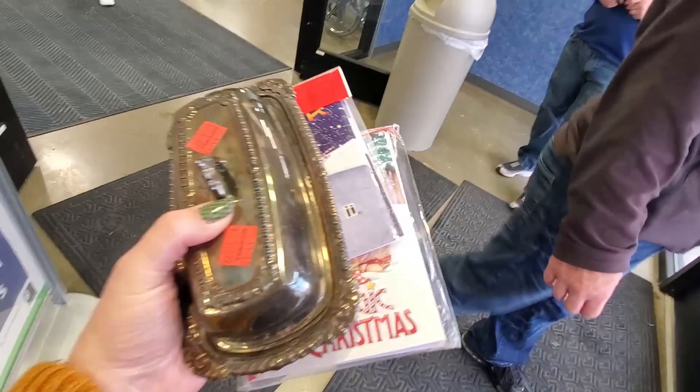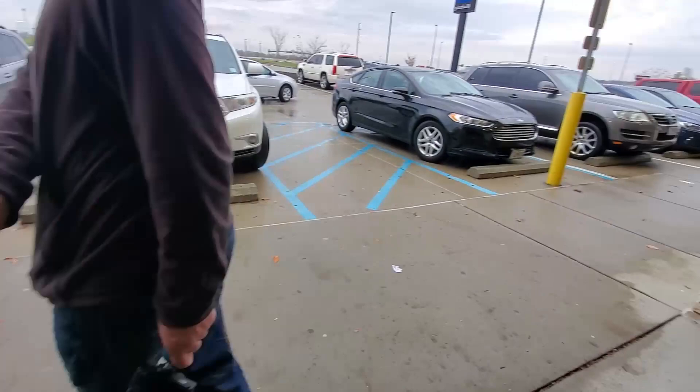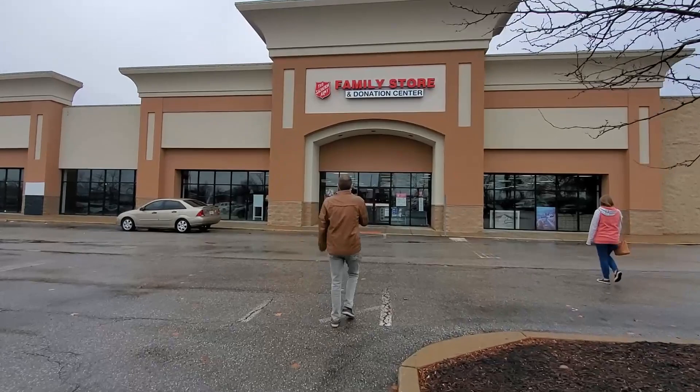Now we are going across the street to the Salvation Army. So now we're walking into the Salvation Army, which is right across the street from the Goodwill. I only spent $2 at Goodwill. I'm hoping the Salvos will be much better. We got the gang with us. Let's see what we can find.